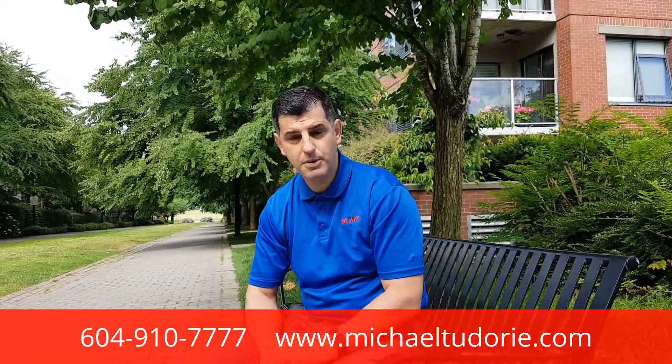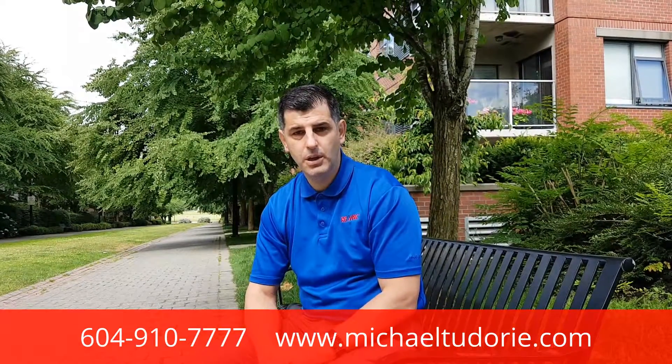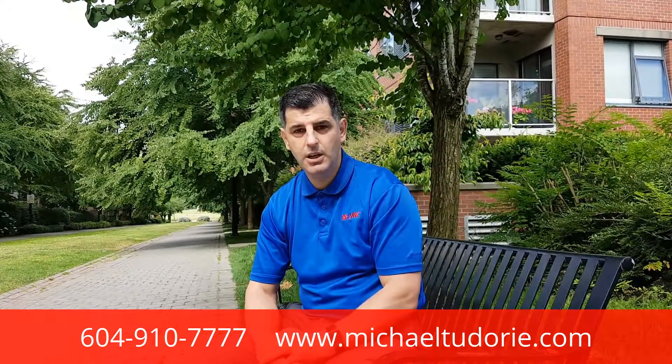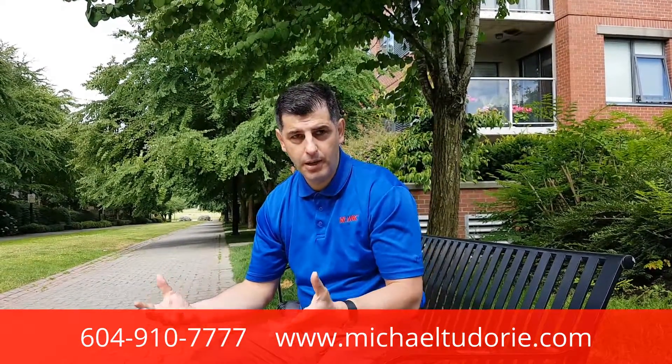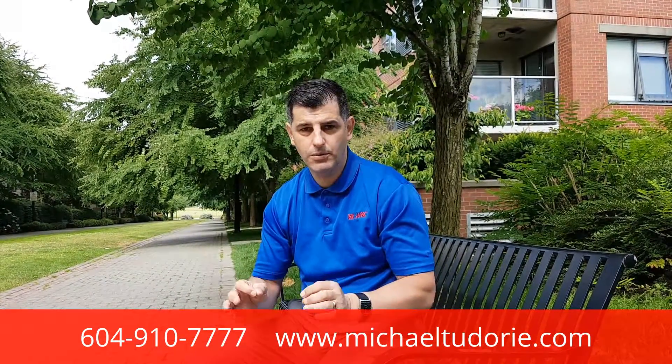Number one is preparation. Before listing the property, it's very important to have a staging consultation — talk about lighting, painting, whatever it takes to put the best foot forward for your property.